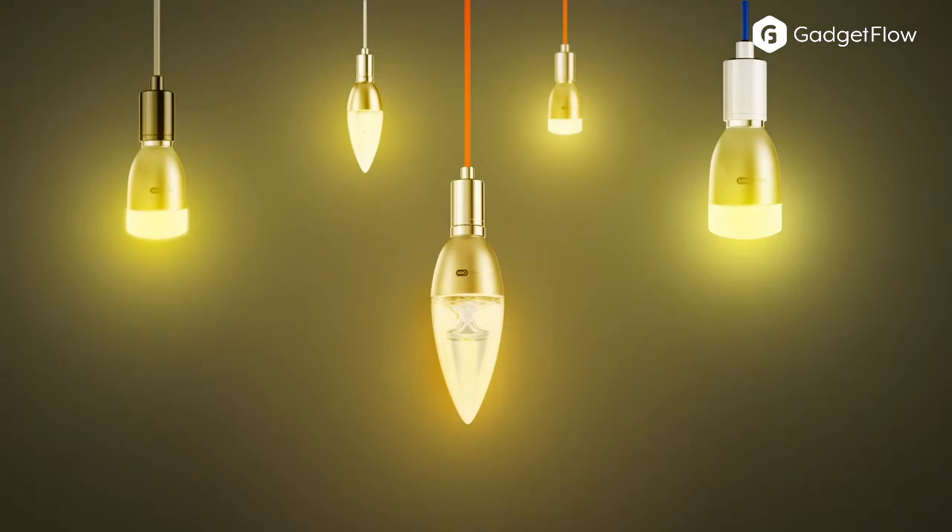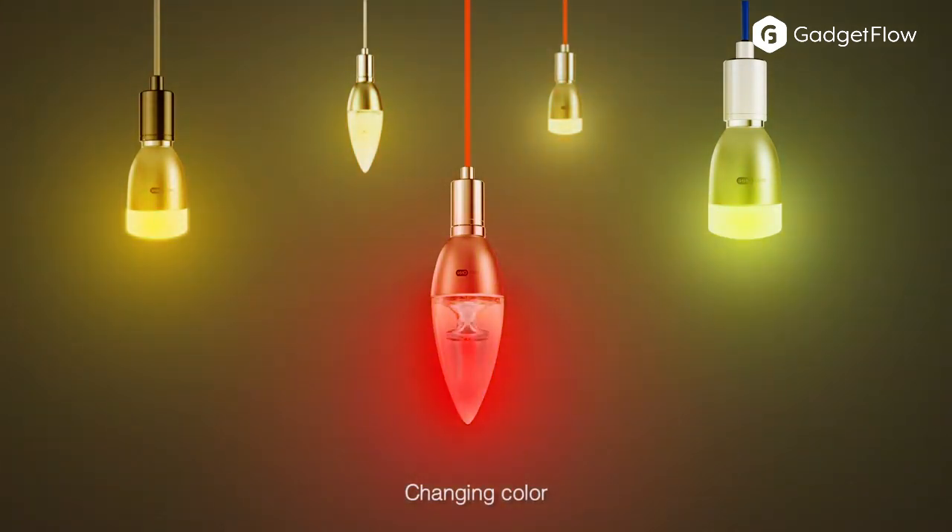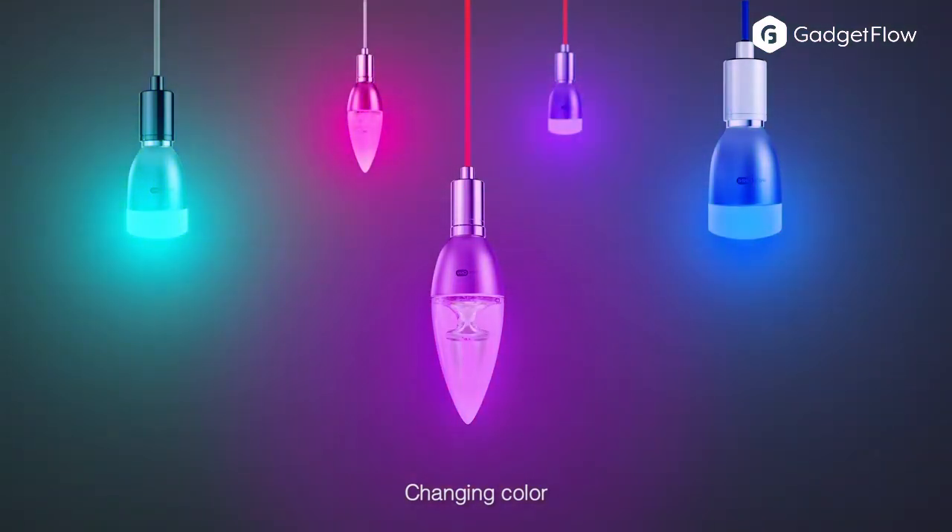Inno Lumi enables the transformation of the humble home lighting into a sophisticated mood enhancer in the most uncomplicated and straightforward manner, with up to 96 bulbs connected and controlled at once.